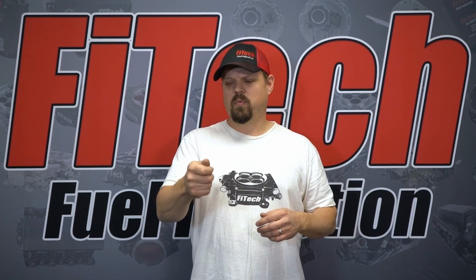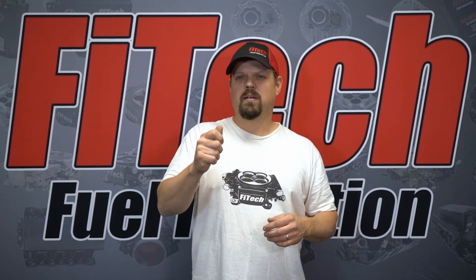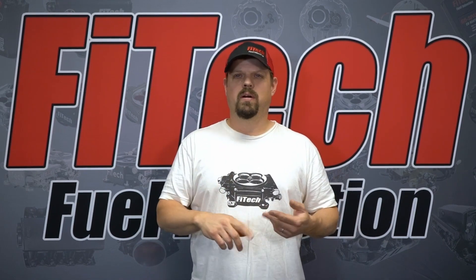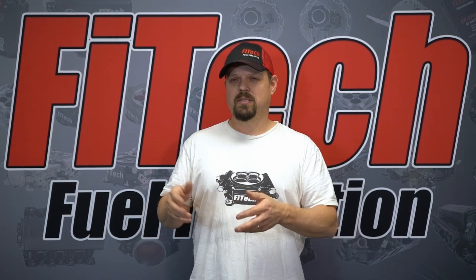I've had that problem where the dead spot is right between ON and START. I've seen it on Mopars. I've seen it on C10s. I'm going to show you in this video how it occurred to us in this C10.